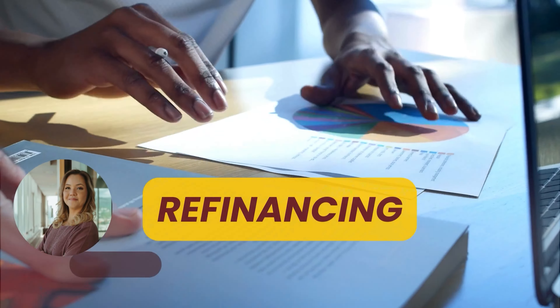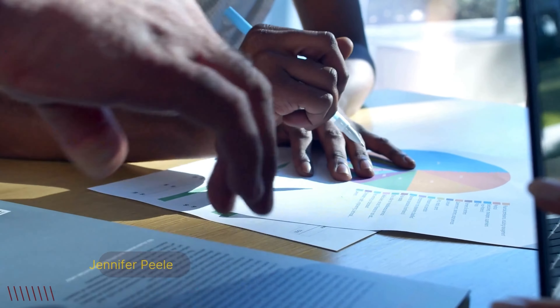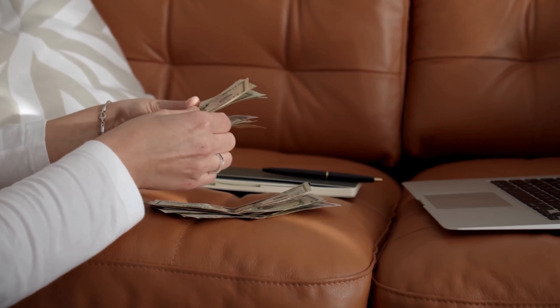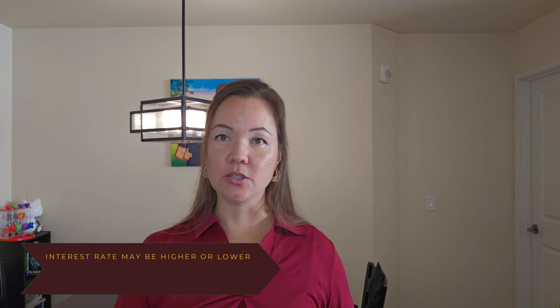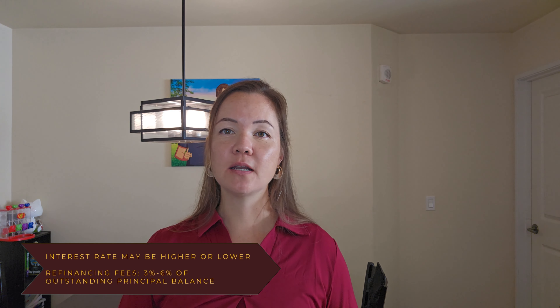Let's review the first option: refinancing. When you refinance, you're getting a new mortgage and replacing your old one. By doing so, you're able to borrow more money than your current mortgage, which is called cash-out refinancing. Keep in mind when refinancing, your interest rate will change, which may be higher or lower than your old mortgage. And there are refinancing fees — typically three to six percent of your outstanding principal balance.